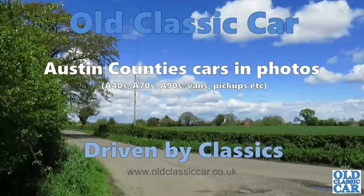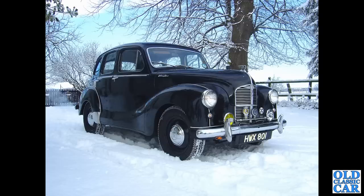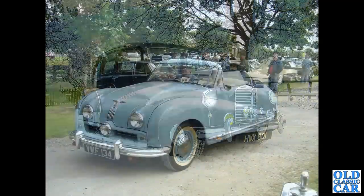Welcome to Old Classic Car. In this collection we're looking at the classic Austin Counties cars of the late 1940s and into the 1950s. To begin with we've got HWX801, this was my old Austin A40 Devon, a 1949 car that I ran for several years in the mid-2000s — a great little run around.